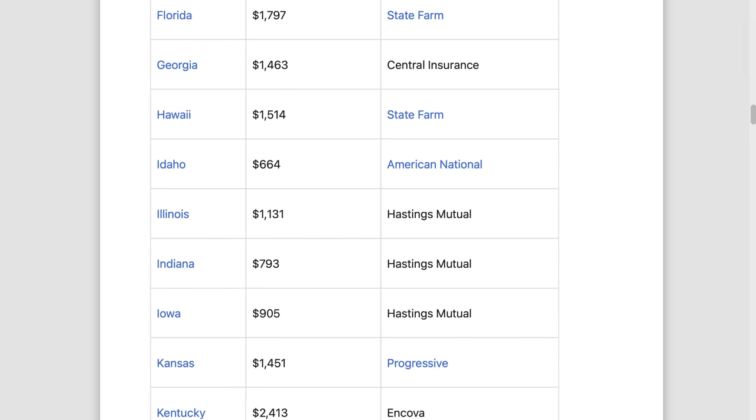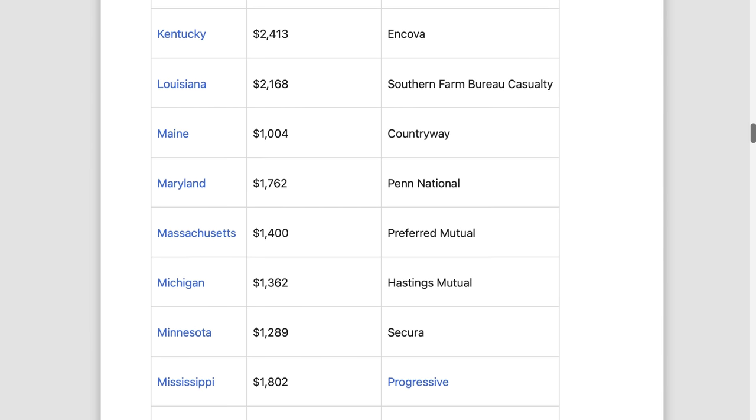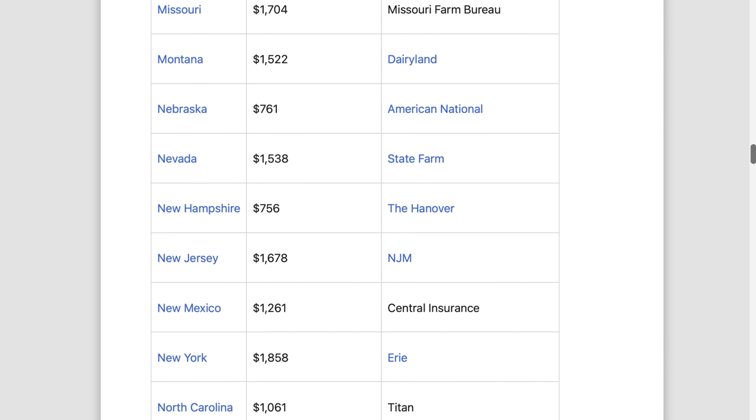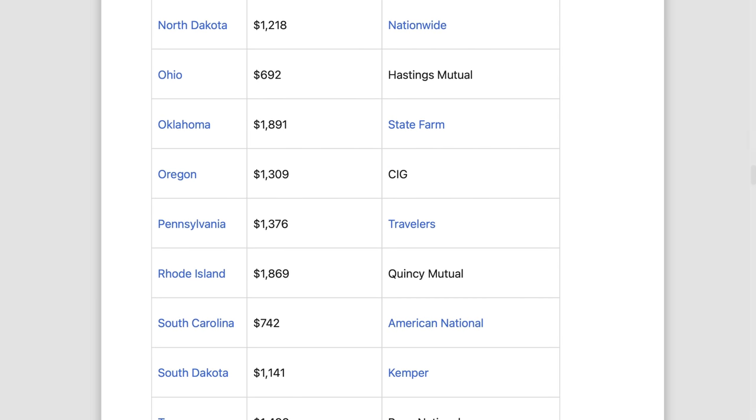Now here's where the real mistake happens: not shopping around for insurance or blindly sticking to your current provider. Just because you've been with your insurance company for ages does not mean they're offering you the best rate for your Tesla. Make it a point to shop around for the best insurance options out there.